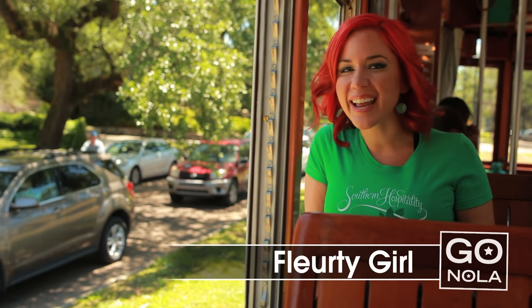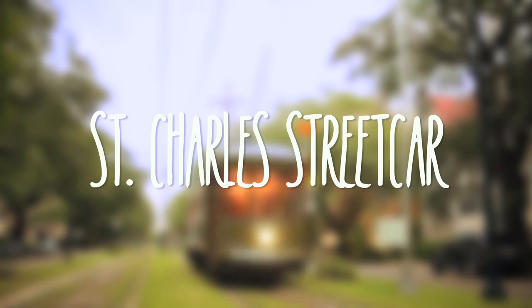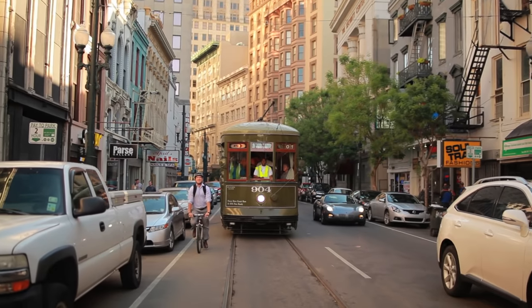Transport to a different era just steps from your hotel by taking a ride on the St. Charles Streetcar line. If you get on the streetcar in the French Quarter, the first area that you'll travel to is our Central Business District, where you can visit galleries and museums.